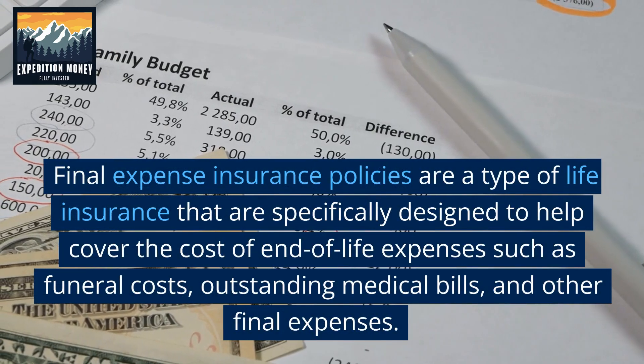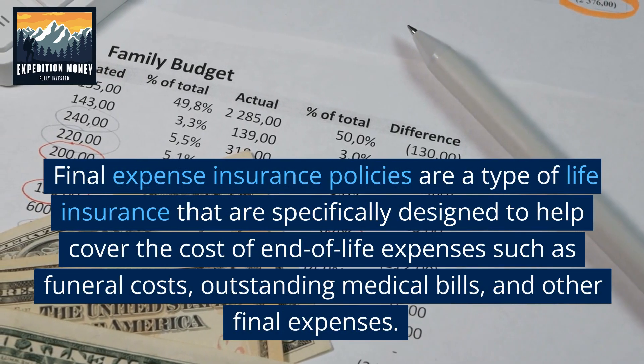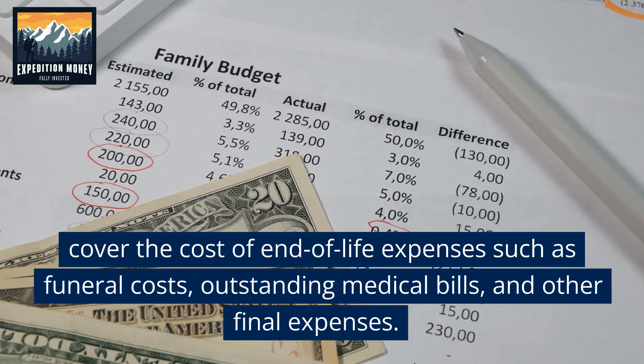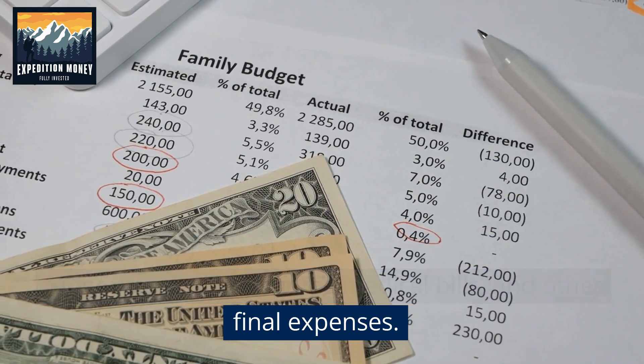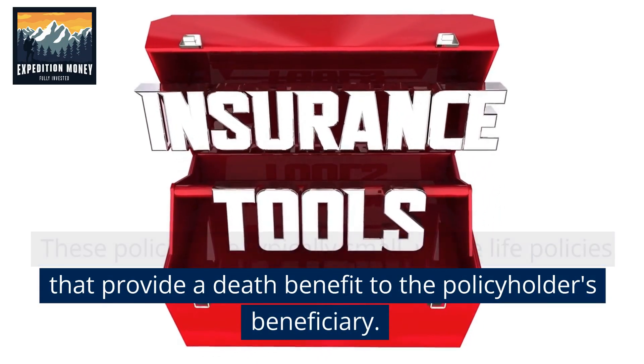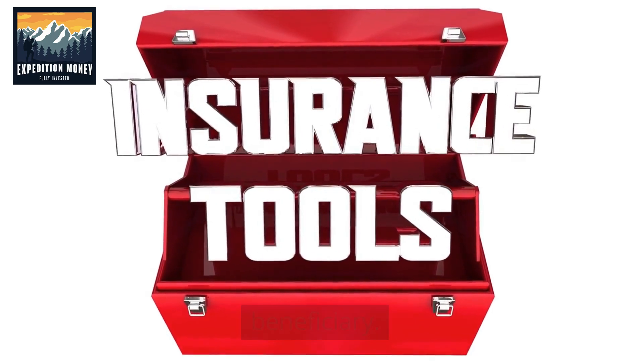Final expense insurance policies are a type of life insurance specifically designed to help cover the cost of end-of-life expenses, such as funeral costs, outstanding medical bills, and other final expenses. These policies are typically small, whole-life policies that provide a death benefit to the policyholder's beneficiary.